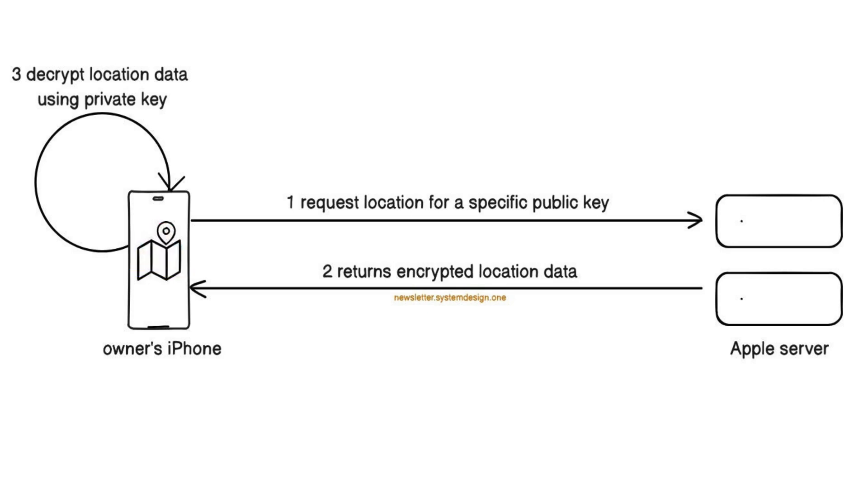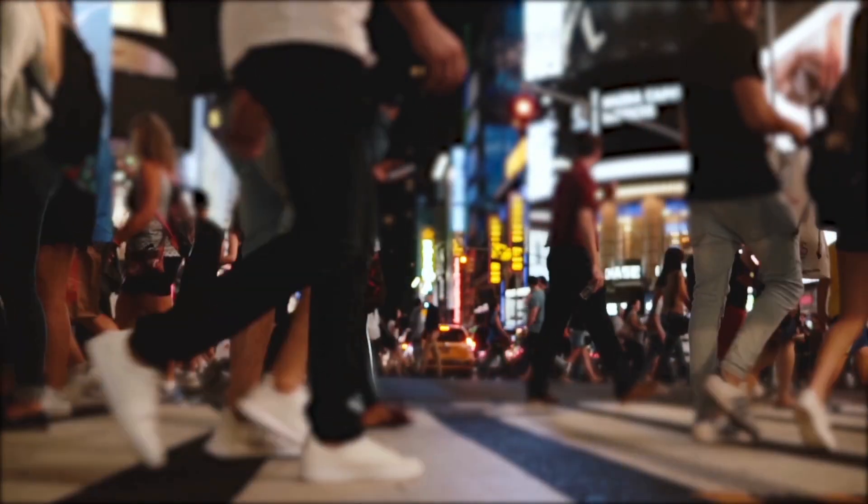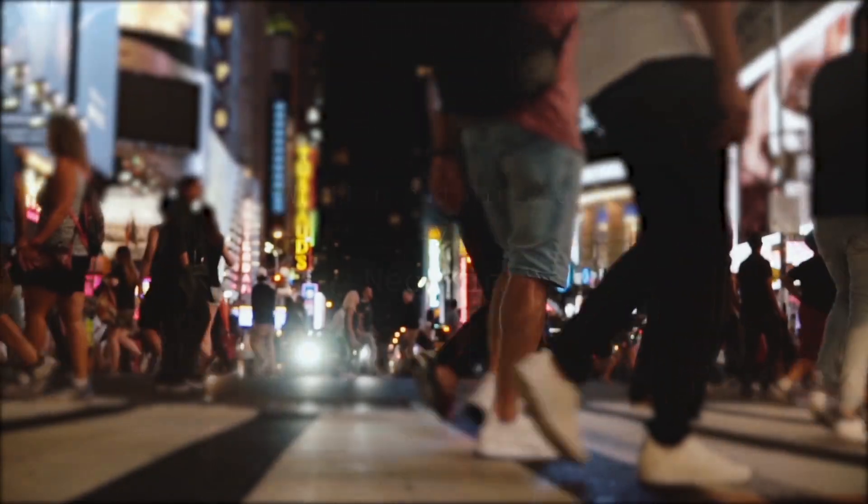An iPhone is necessary to relay location data, so an AirTag won't work if there aren't any iPhones nearby. Put simply, the precision and effectiveness of an AirTag depends on the number of iPhones in its proximity — while there are around 1.46 billion iPhone users in the world.